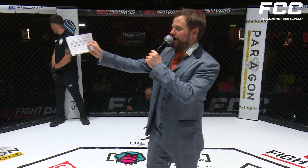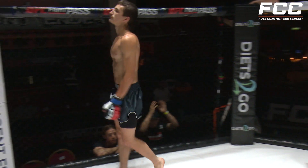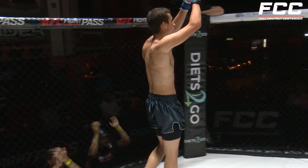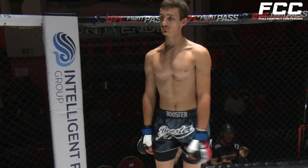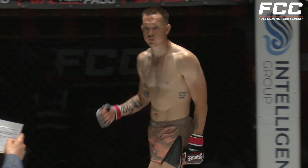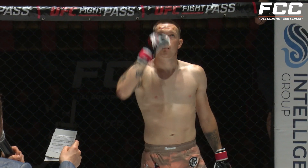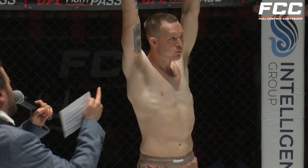Introducing first, fighting out of the blue corner, proudly representing 4th Dimension MMA, Kyle Leitch! And introducing his opponent, fighting out of the red corner, weighing in at 73.7 pounds, and proudly representing 12-Gauge MMA, Josh Dean!